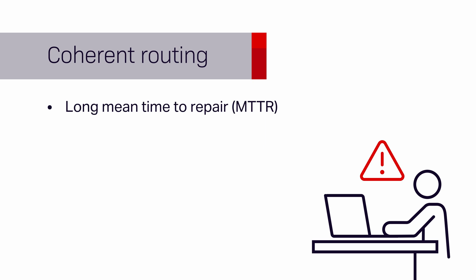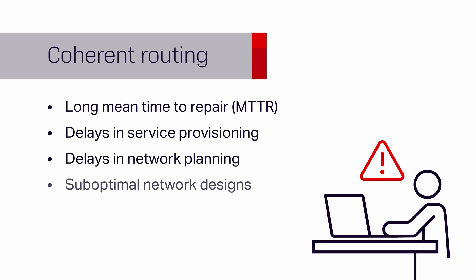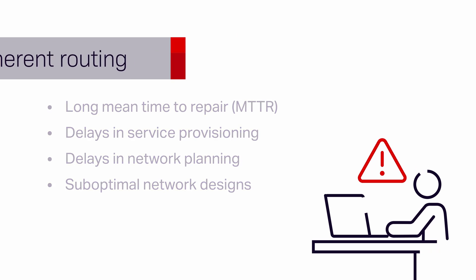These challenges result in longer mean time to repair, delays in service provisioning, network planning, and sub-optimal network designs that result in underutilization of IP and/or optical assets.